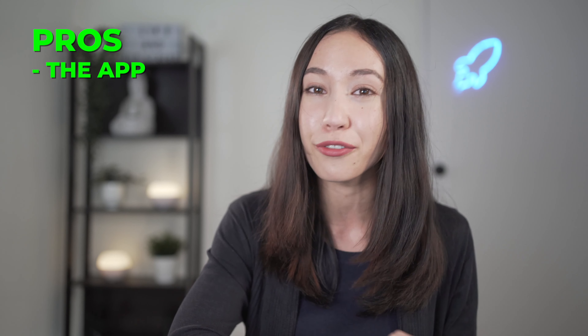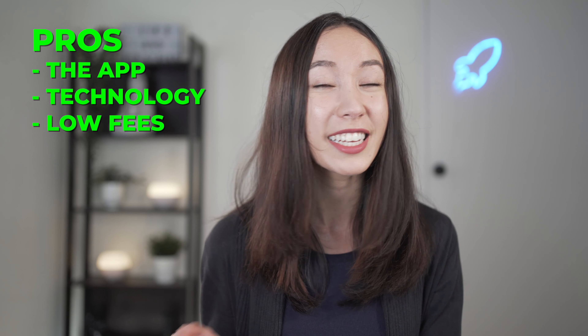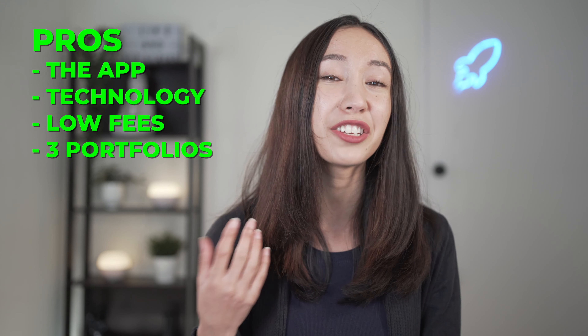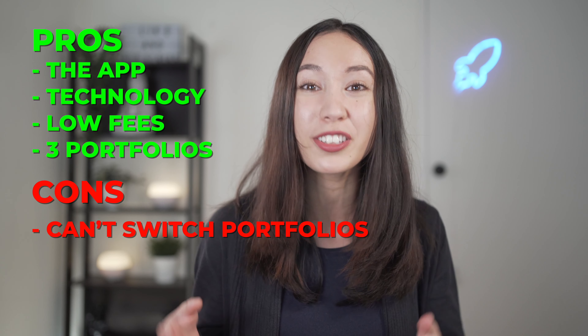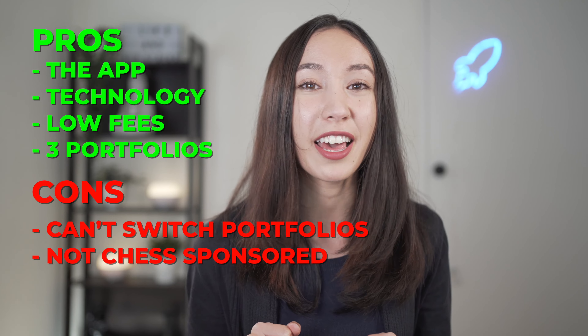So what are the pros and cons of using Spaceship? The first pro is the app is amazing and super easy to use — very beginner friendly. The second pro, which could be a pro or a con depending on how you think, is that Spaceship mainly invests in technology stocks. Third, the fees are really low — no fees under $5,000 is a great deal, and fees of 0.05% to 0.1% are pretty decent. You also get three different investment options. On the cons side, you can't invest in multiple portfolios in one account, and it is not CHESS sponsored, meaning the underlying assets are not held in your name, which could be a potential risk.